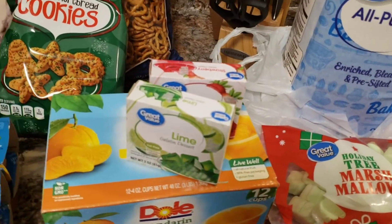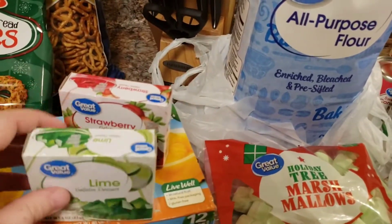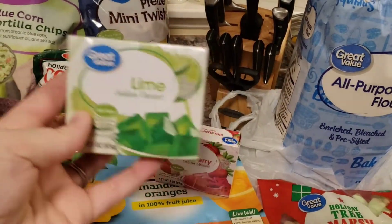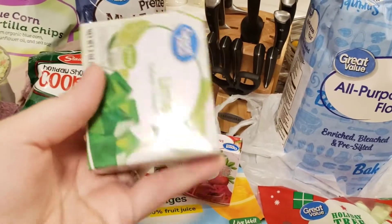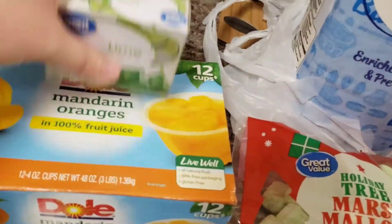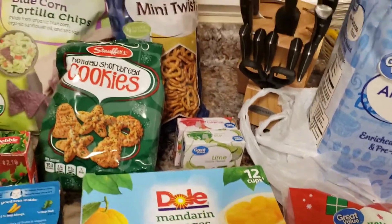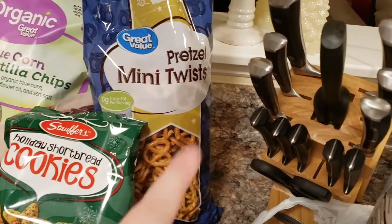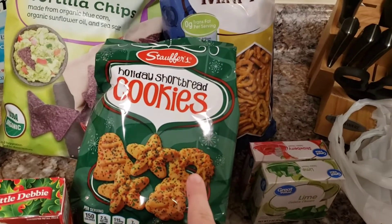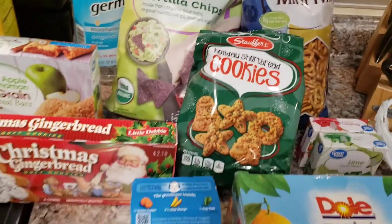Over here I have a little Christmas jello jiggler mold that you make little Santas and different shapes out of jello. I got some festive colors — lime jello for green and strawberry for red. I thought that would be really fun. Then I got Hayden a box of mandarin orange cups — easy and convenient. I got some little pretzels to bake with; I thought about putting the little M&Ms on there and melting those. I got these Stouffer shortbread cookies — they are the bomb, so good. And then I got some blue corn tortilla chips to go with my dip.